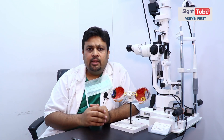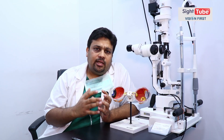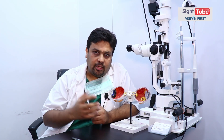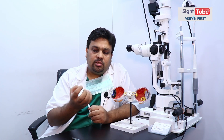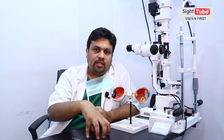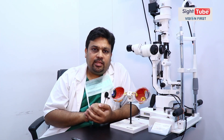Robotic surgery यानी femtosecond assisted cataract surgery — इसमें क्या होता है: कुछ special cases होते हैं जिनमें मोतिया बहुत ज़्यादा पक चुका है। उसमें chances होते हैं कि जब हम operate करें तो मोतिया का जो circular opening बनाते हैं वो circular नहीं बन पाए। तो उसमें femtosecond assisted cataract surgery के chances अच्छे रहते हैं जिससे कि chances of error कम हो जाते हैं।